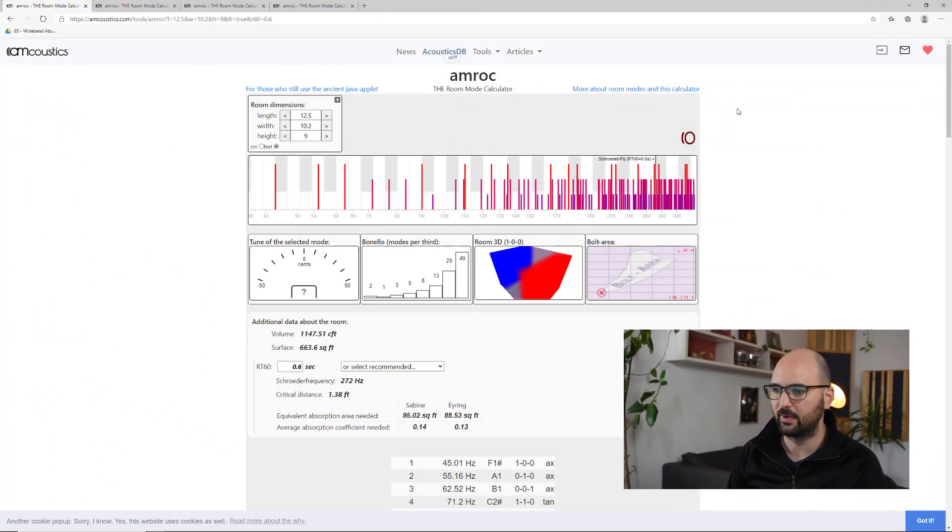Let's look at the example I mentioned: a spare bedroom versus a basement. I'm going to use the AMROC room mode calculator. We enter the major dimensions of the room and it calculates at what frequencies standing waves can form in that space, shown on a frequency graph where each line represents a potential standing wave. With a small spare bedroom of about 12 by 10 feet with 9-foot ceilings, the first standing wave forms at about 45 Hz.